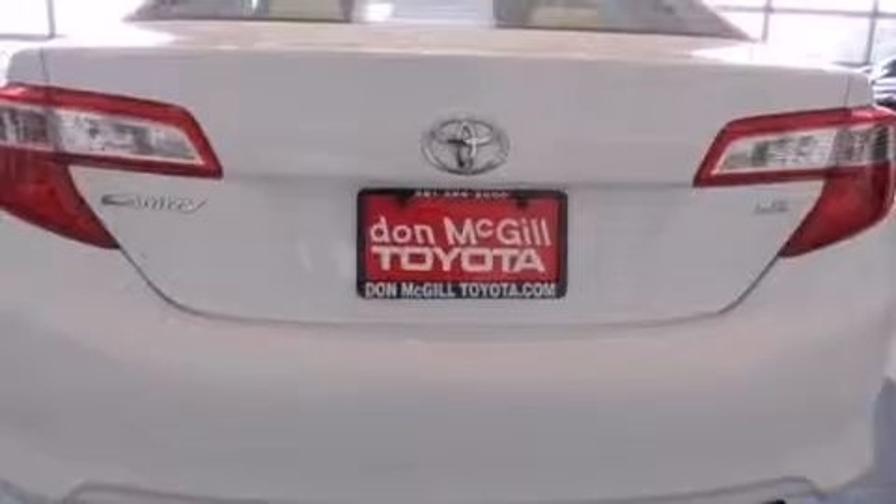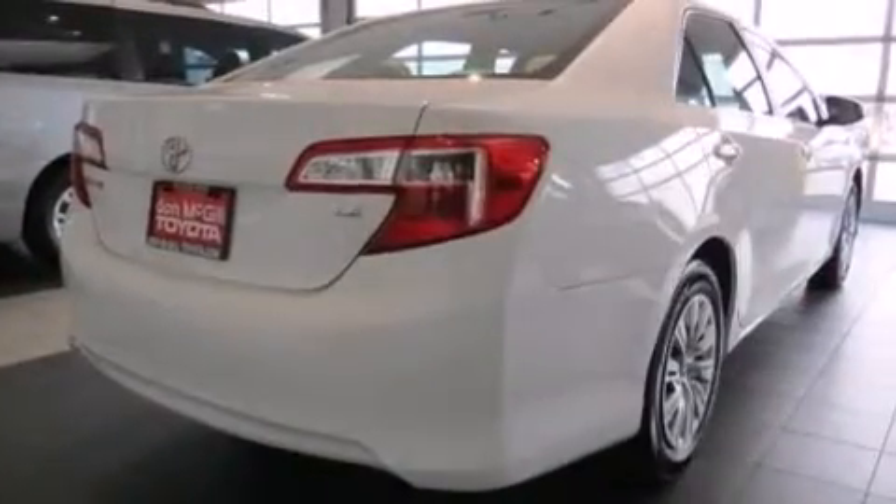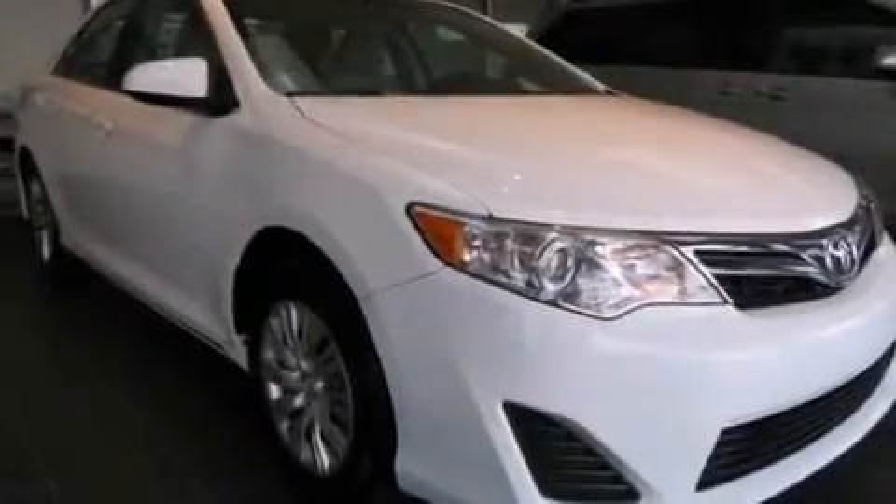Features include Bluetooth cell phone integration, an iPod ready stereo system so you can take your music with you, a low tire pressure indicator, and traction control and stability control systems.